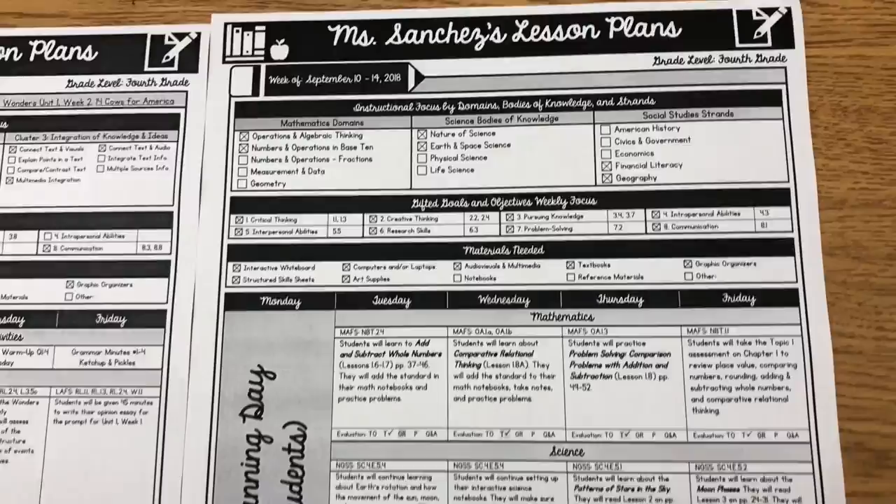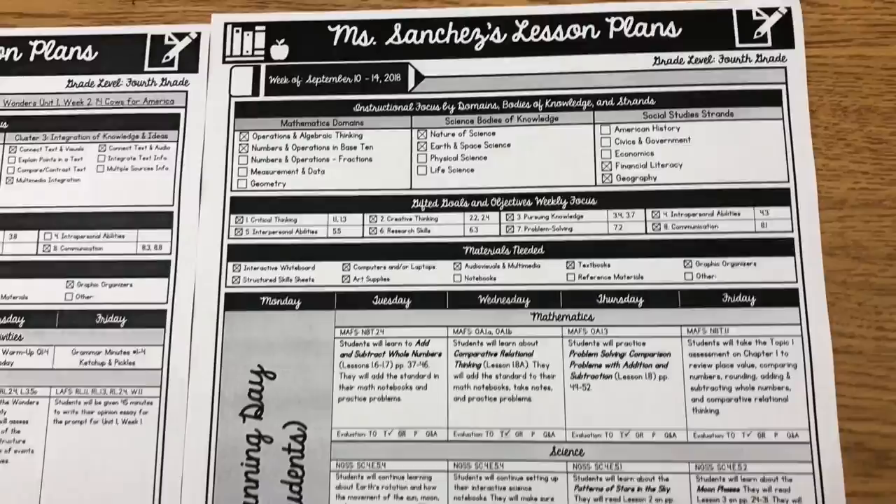I wanted to show you my daily to-do list that I kind of hinted at, but didn't get a chance to show you — that I actually make in addition to my lesson plan. It's kind of like a detailed plan. It looks almost like a sub plan. So these are my reading lesson plans and these are my math, science, and social studies lesson plans for the week.